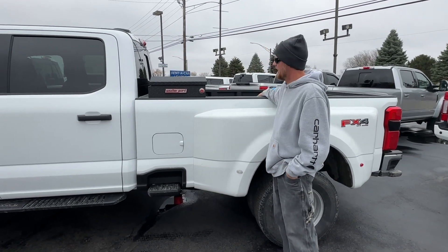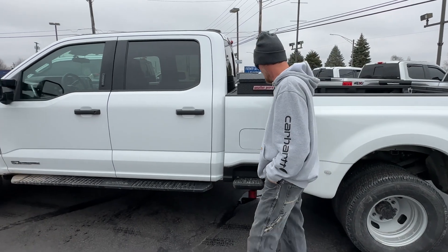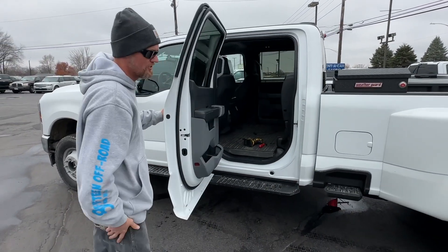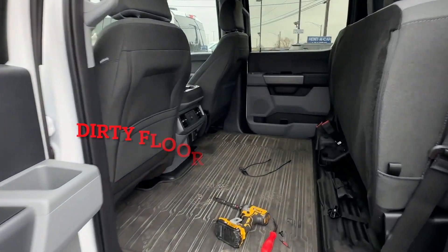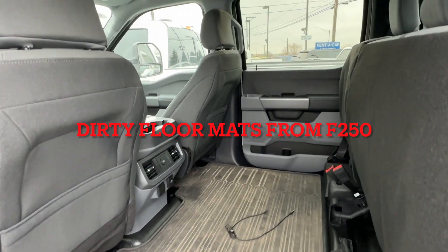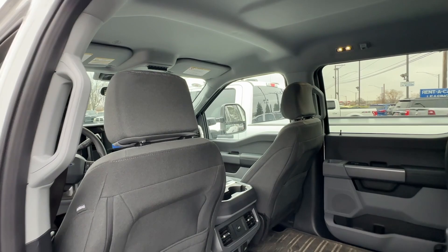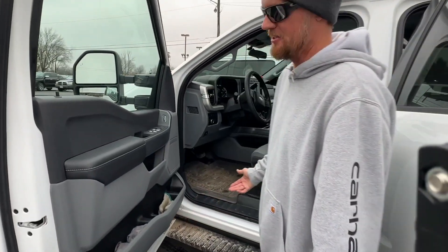I got the bed liner in there. I added a toolbox on because I needed one. Most of the stuff is pretty much the same. I'll probably do some wheels and tires on there — nothing as far as a lift or anything. It's nothing fancy on the inside, but it's a little bit different than the XL package.